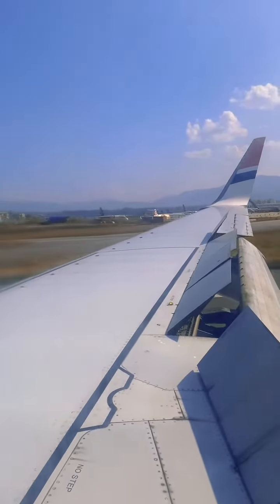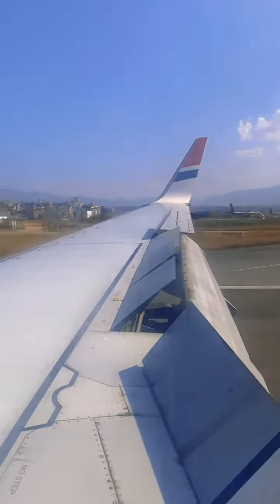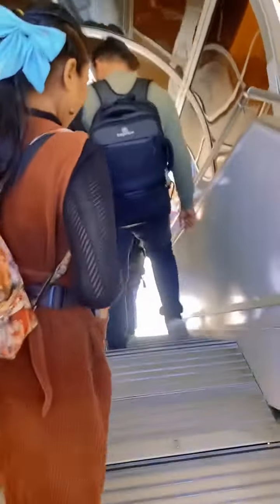We have landed and we are heading to the terminal. There will be no coastal area — we have to go to the terminal, and you can see the terminal right here.